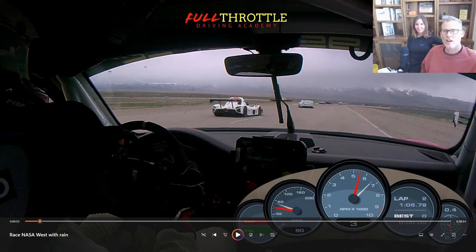Hey, everyone. Welcome back to Full Throttle Driving Academy. I'm Brian. I'm Dana. We're back with a brand new format. Dana's going to explain what the heck we're up to here.